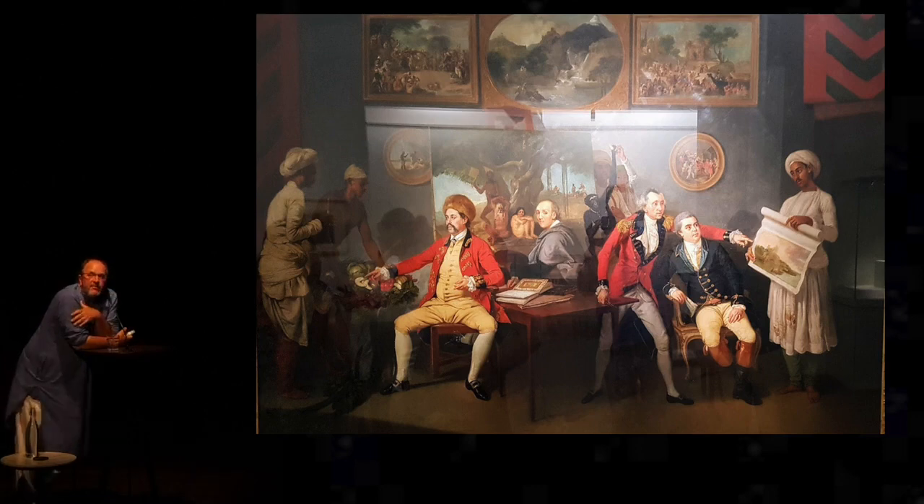Polier was one of the very first to employ Lucknow artists to record the world around him, employing a whole variety of Lucknow masters. A lot of the work survives in the Bibliothèque Nationale in Paris and also in various English collections. He only made one big mistake, which was to return to France and build a very large chateau in 1788 — one year before the French Revolution — and he subsequently suffered the wrath of the guillotine.